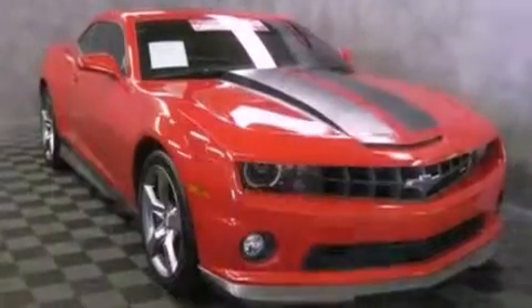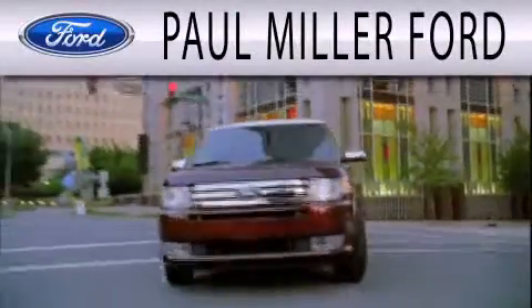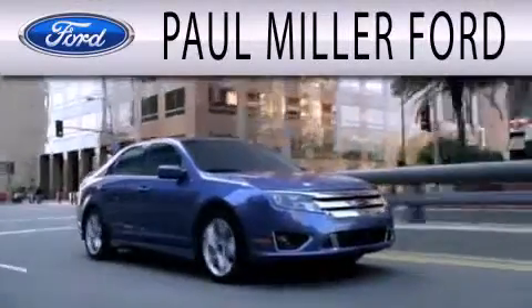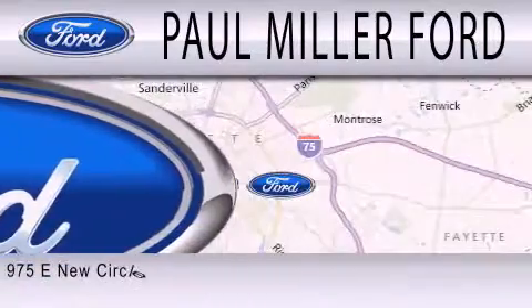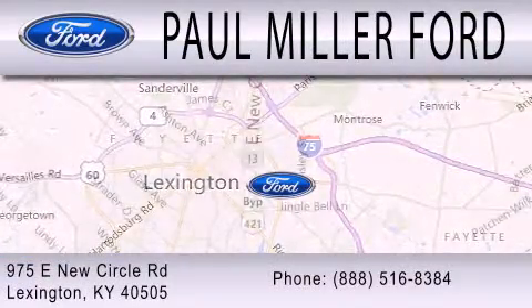Contact us today and schedule your opportunity to see this vehicle in person. Paul Miller Ford is dedicated to doing everything possible to ensure that the experience you have selecting your next vehicle is as pleasant as possible. We are located at 975 New Circle Road Northeast in Lexington. Thank you for your attention.